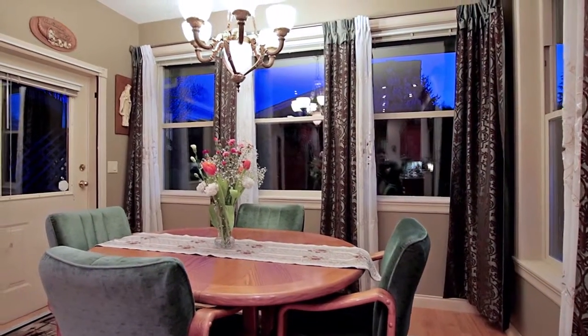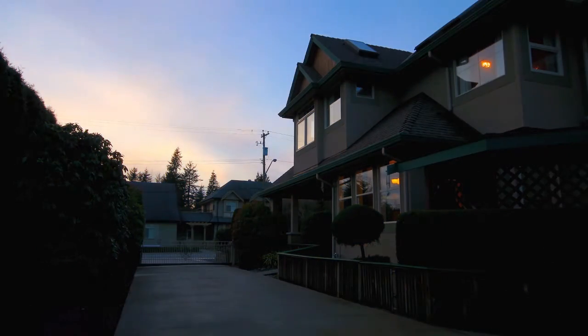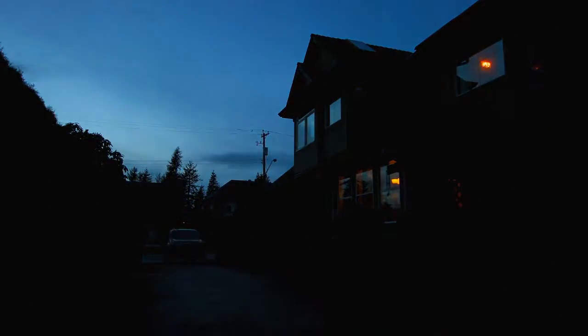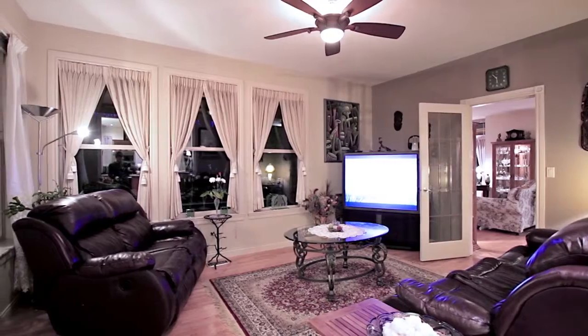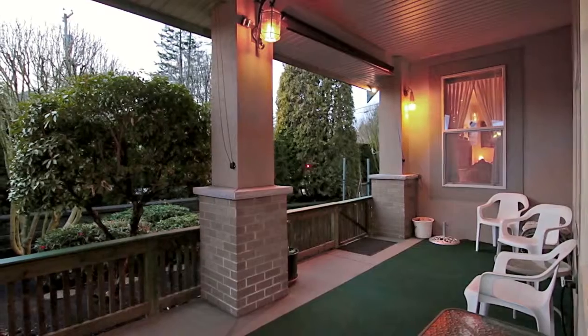Your eating area has a door out to the patio and your expansive yard, a haven for the green thumb in the family. Your family room also has French doors out to another patio, a quiet covered alcove where you can enjoy your morning coffee.